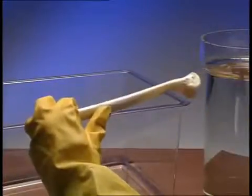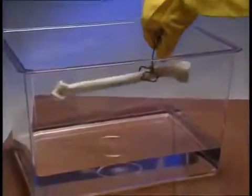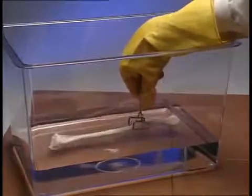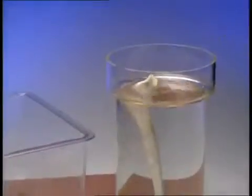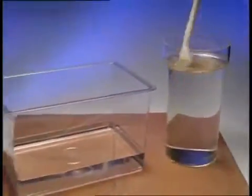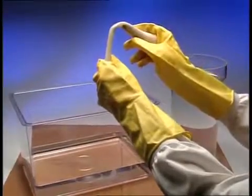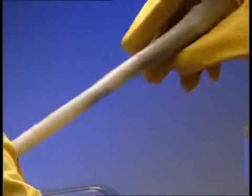See what happens to this turkey leg bone when it's placed into a tank of dilute acid. A chemical reaction starts to happen. The acid slowly dissolves the calcium compounds away. 24 hours later the bone is washed, and it's now soft and rubbery. Calcium compounds are vital for strong, healthy bones.